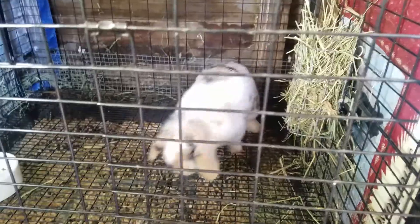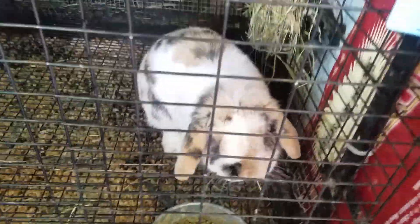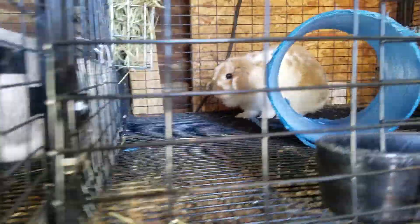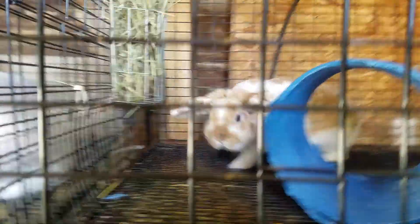And here is Speck. He's doing good. He is actually bred to Clementine right now, so we should have babies here in the middle of March.